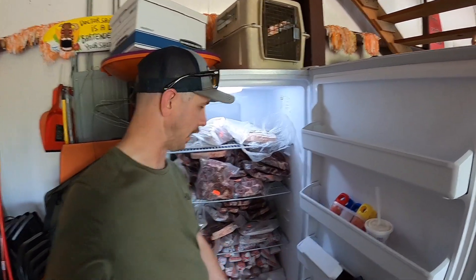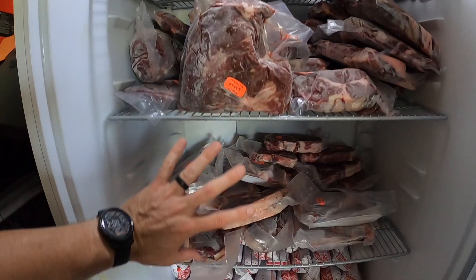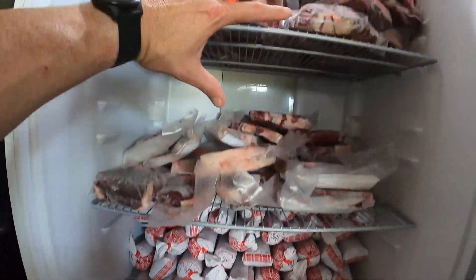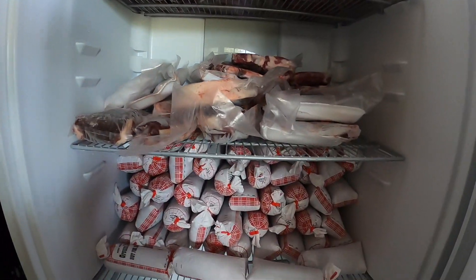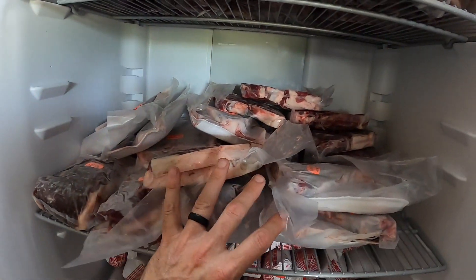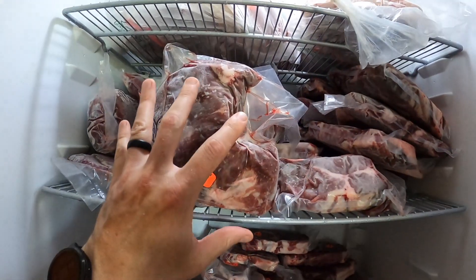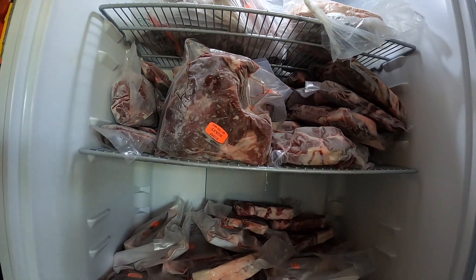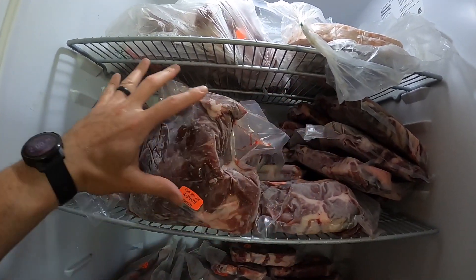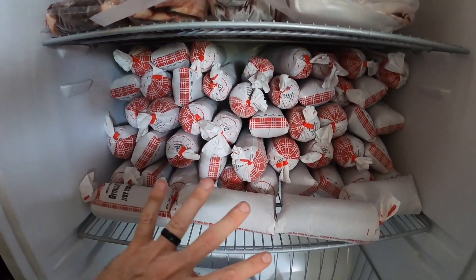Just to give you another visual on how much a half a steer's worth of beef looks like — ignore this top shelf, but this shelf, this shelf, and this shelf — that's a half carcass. Ground beef here, steaks which include our ribeyes, T-bones, and sirloins, and then all our roasts and round steaks right here.